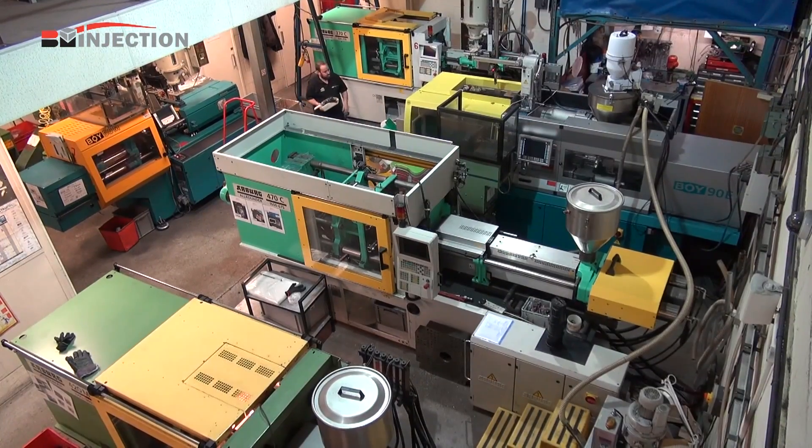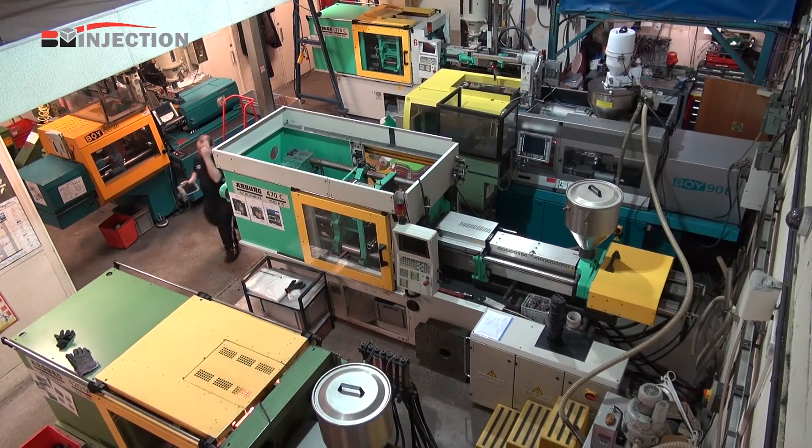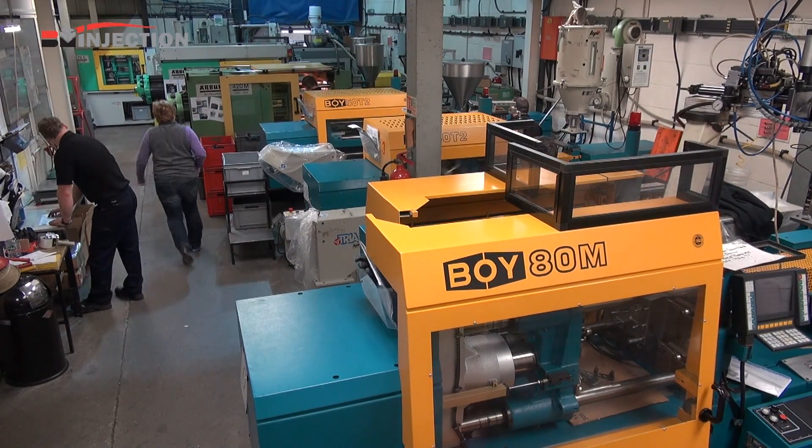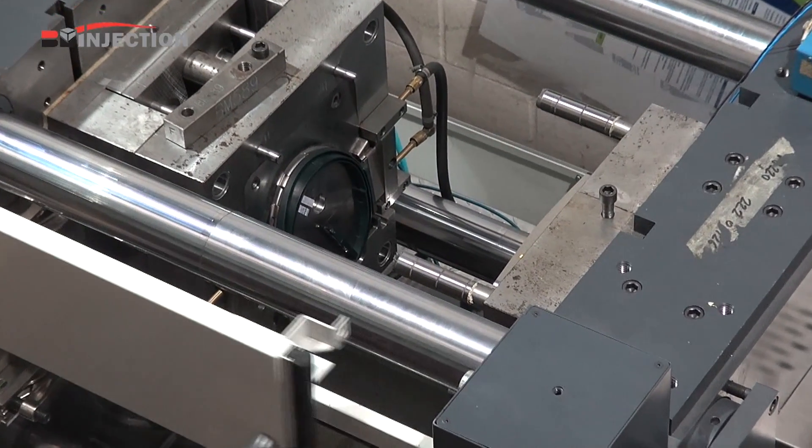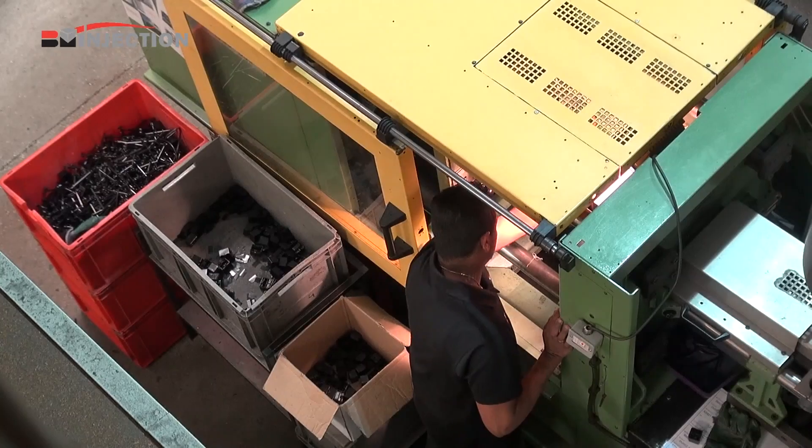We operate from a modern, well-equipped 10,000 square foot manufacturing facility, with large investments being maintained over the years in our systems, molding and CNC machining capabilities.